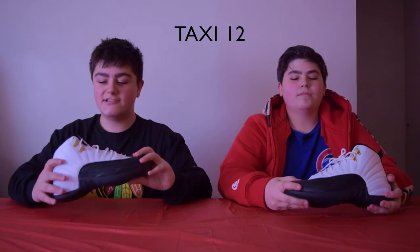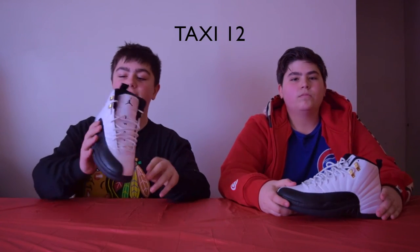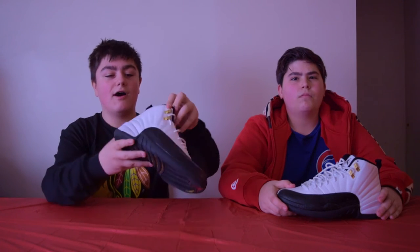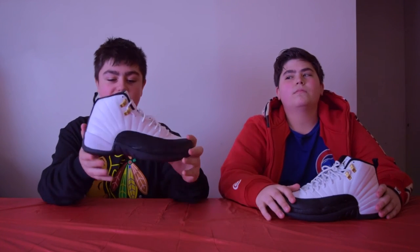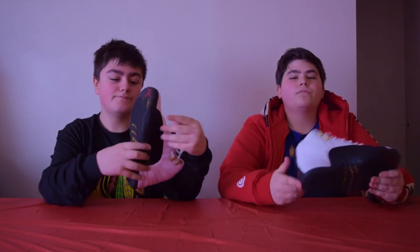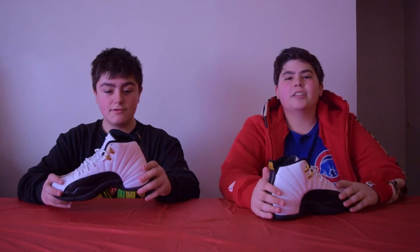These are the Taxi 12s. These are one of the cleanest pairs of Jordan 12s I've ever seen. I love the gold lace locks right here — these are nice. And the little cheetah or tiger print right there is really nice in my opinion. I have one word: clean.